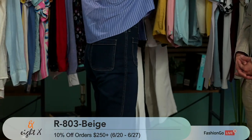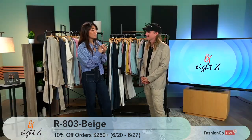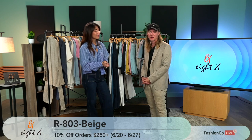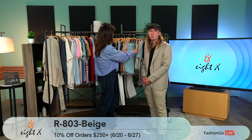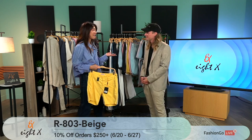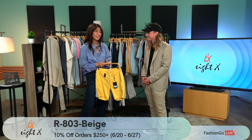You've only brought a couple of the styles — there's plenty more color in the showroom. Everything you see listed on Fashion Go, we have on hand, in stock, ready to ship. You're never going to have to wait weeks or months for a piece — if you're buying it, you're getting it pretty much right away. And that 10% off orders $250 or more runs from today until the 27th.